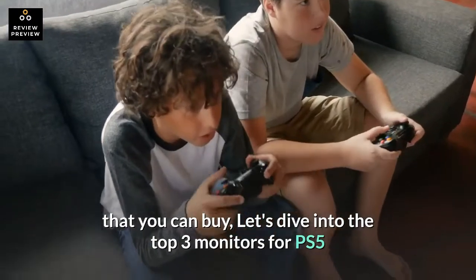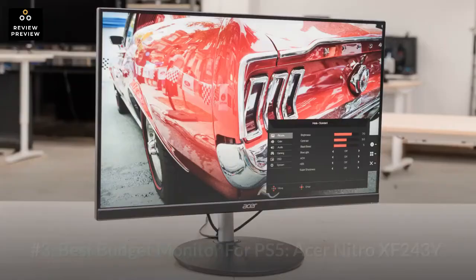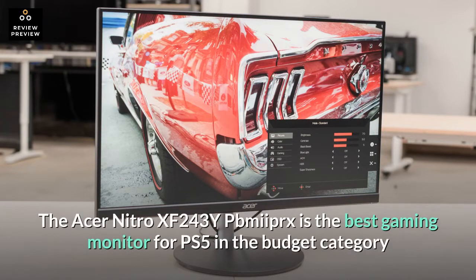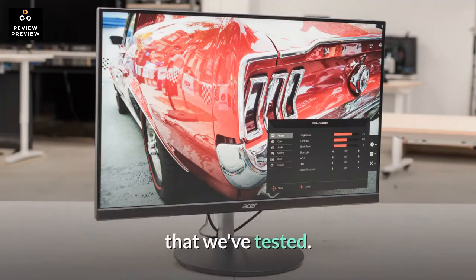Let's dive into the top 3 monitors for PS5. Number 3: Best Budget Monitor for PS5 — the Acer Nitro XF243Y. The Acer Nitro XF243Y PBMiParex is the best gaming monitor for PS5 in the budget category that we've tested.